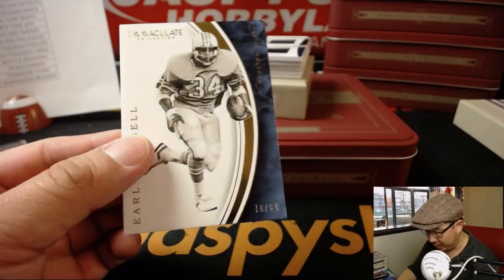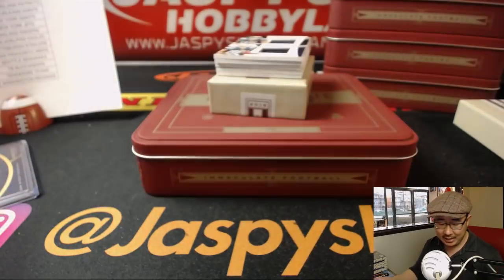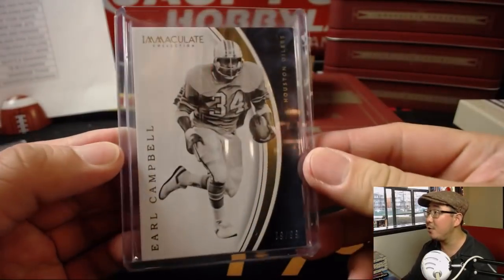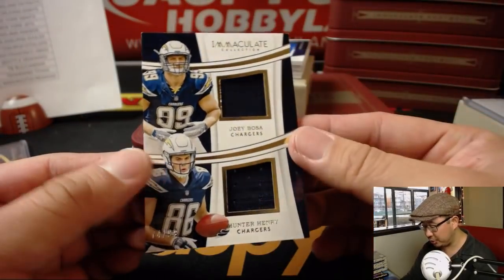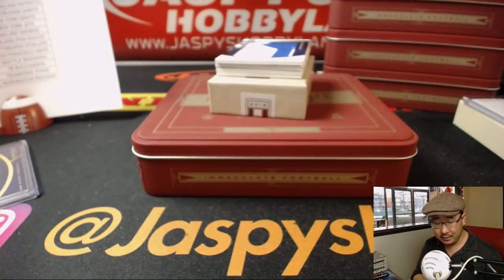We got Earl Campbell for TJ — 79 out of 99. Titans having a nice break. I like the black and white photo on that nice, clean, immaculate design. Dual relic for the Chargers — Joey Bosa, Hunter Henry, 74 out of 99 — Josh Pruce with the San Diego Chargers. Still San Diego in this edition.